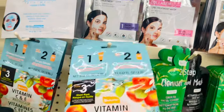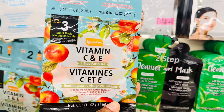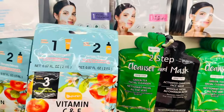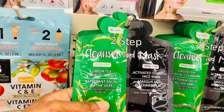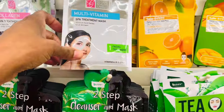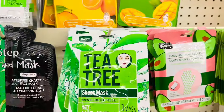They have all kinds of little face masks in here. Have you guys ever tried these? This one is a vitamin C and E three-step facial kit — step one is the cleanser and step two is an activated charcoal mask. One of these days I'm gonna try one. They also have a tea tree one right here.